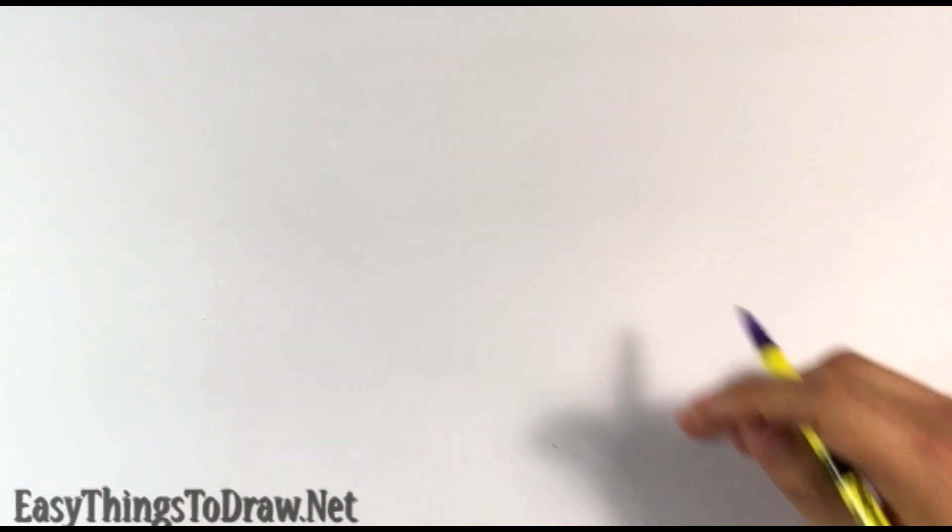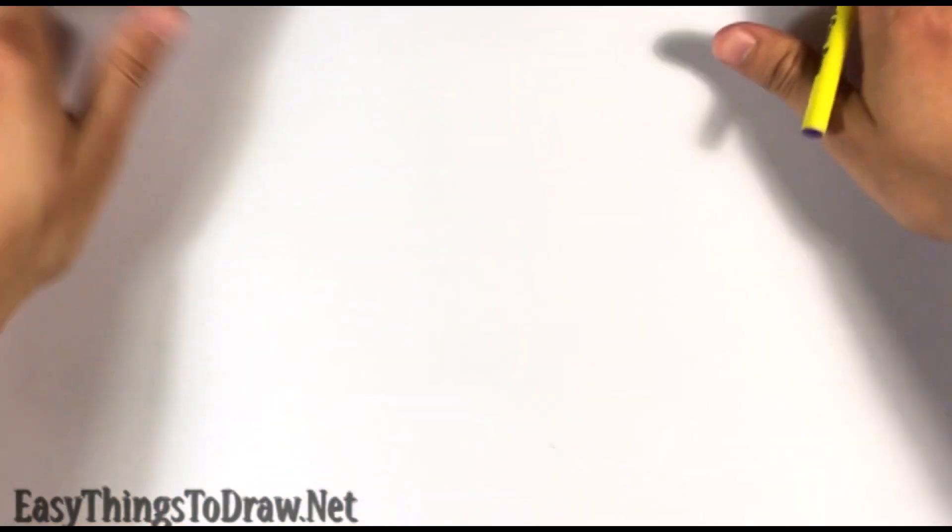What is the benefit of freehand drawing? I'm going to go over that right now. I'm Enrique, this is Easy Things to Draw — hopefully you guys are having an awesome, amazing day. So today I'm going to talk about three benefits to freehand drawing.